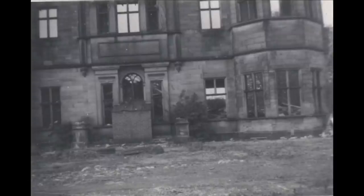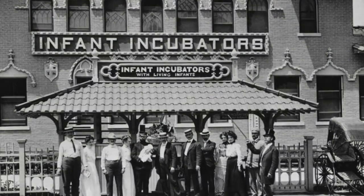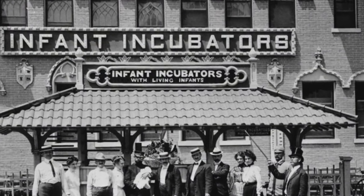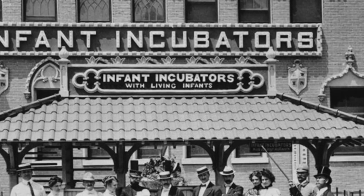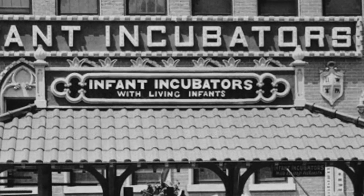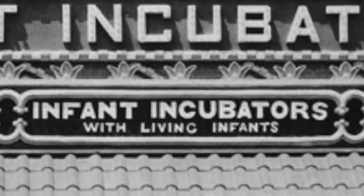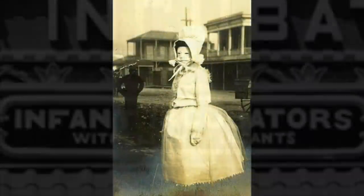We don't have answers for everything. All I know is that the incubators were a strange period during the World's Fair's history, and they say it was to show off the science and the medical breakthroughs. I don't know. This photo most likely isn't that suspicious or important. It might even just be a Halloween picture.